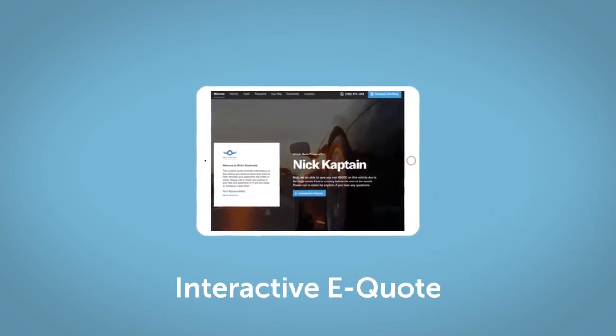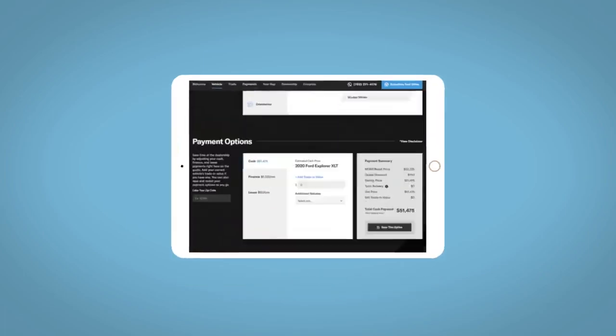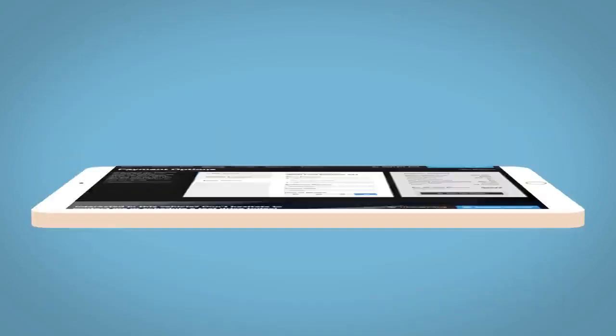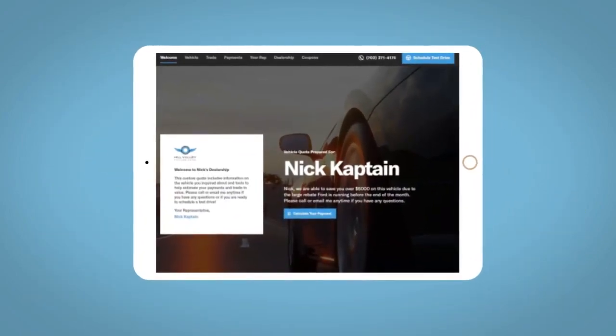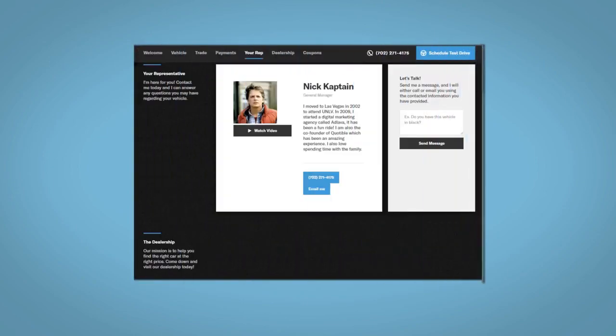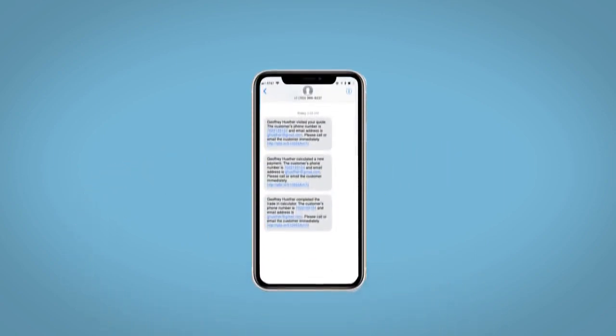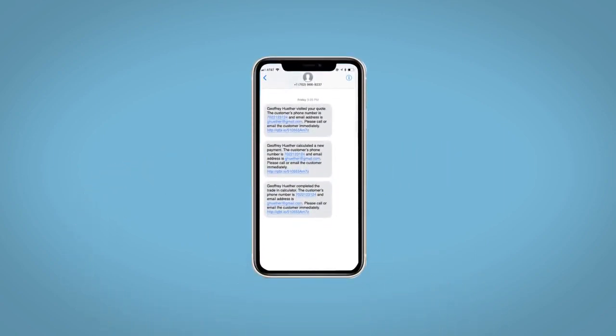If you like this vehicle, we'd be happy to send you a personalized interactive eQuote that allows you to quickly and easily calculate the cash, finance and lease options available to you. All incentives and rebates will be right at your fingertips, along with the ability to value your trade and learn about your potential salesperson. Do this all from your home at your pace and your way. Fill out the request more info form and we will text and email your very own personalized eQuote today.